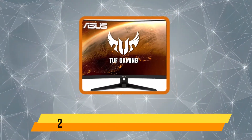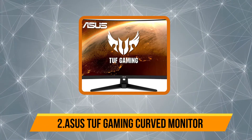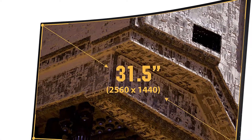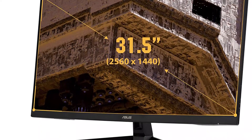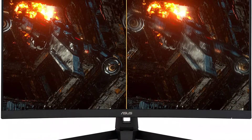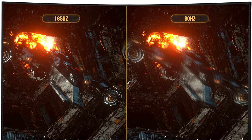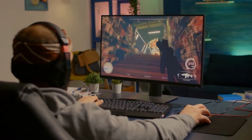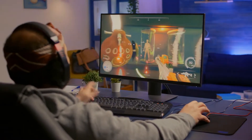Our second product is the ASUS TUF Gaming VG32VQ curved monitor. It is a wonderful monitor for gaming consoles and PC users alike, supporting up to a 165Hz refresh rate and a fast 1ms response time. Thanks to ASUS Extreme Low Motion Blur (ELMB) technology and Adaptive Sync, you will never feel any lag or stuttering. It also features Shadow Boost technology, which brightens darker areas on screen to help you spot enemies more easily.